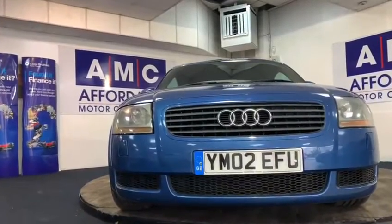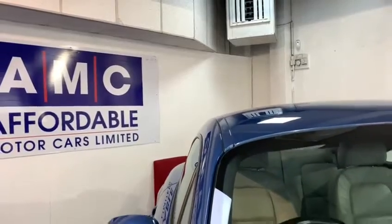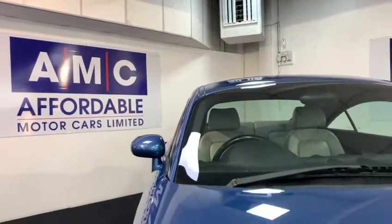Here at AMC, we're very proud to present you with this beautiful modern classic in the form of this Audi TT 1.8T Quattro in that deep metallic blue.